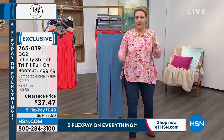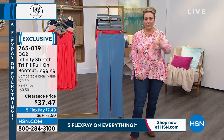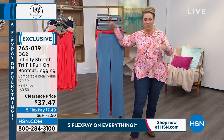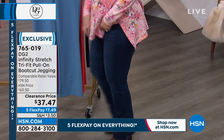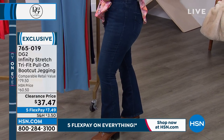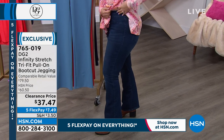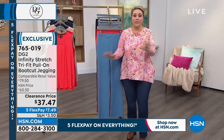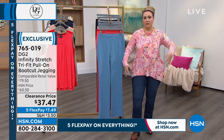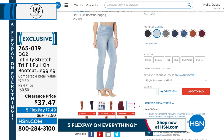It's three sizes in one — like 000, then 2, 4, 6, and then 8, 10, 12 — because it fits three different sizes. Why? Because you have so much stretch and recovery. You just pull them on. They're a jegging that you pull on, and we've got all the colors: black, indigo, chambray, and some really pretty fashion colors too.